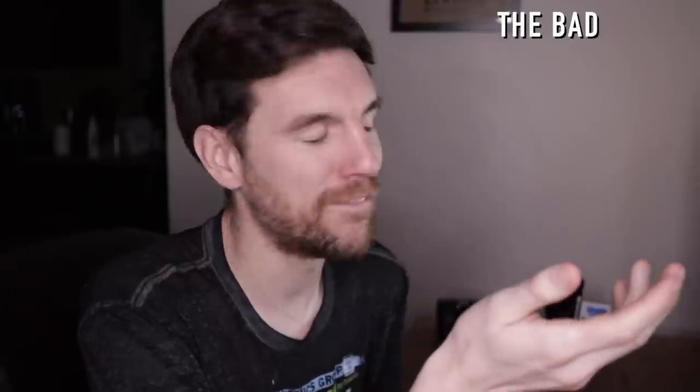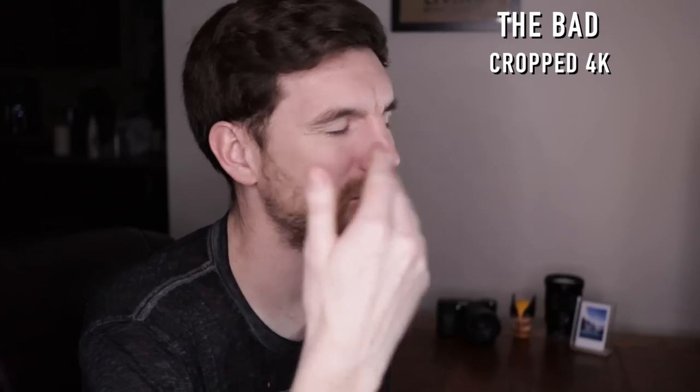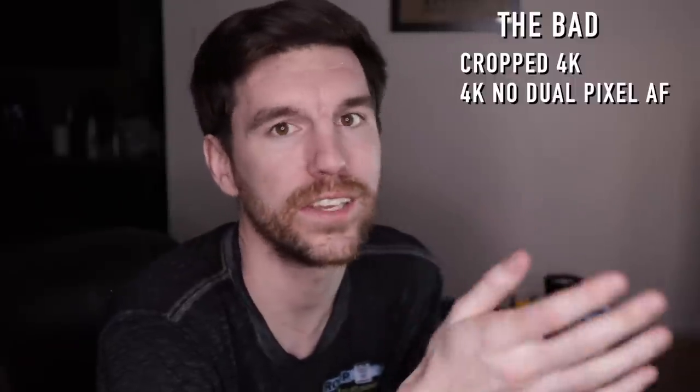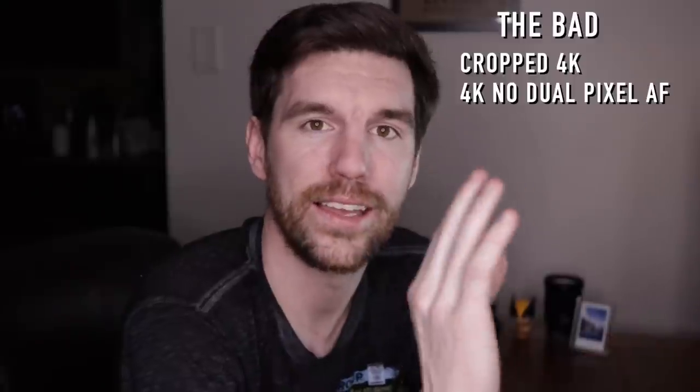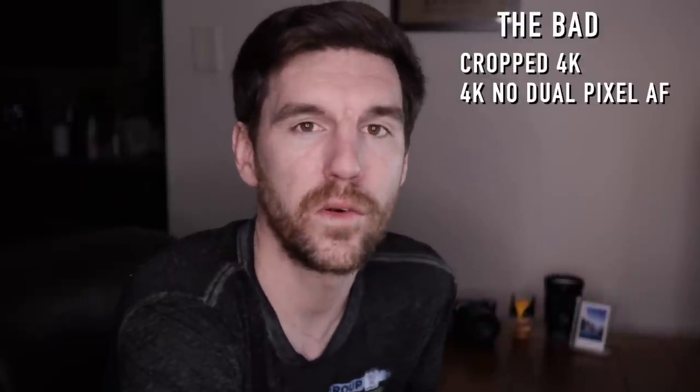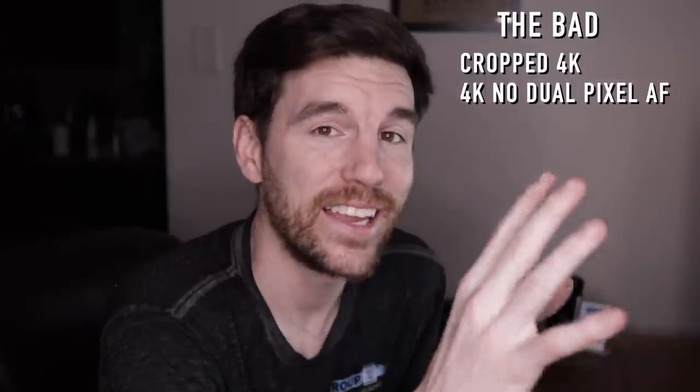Okay, now the bad. Number one: cropped 4K. So many cameras claim they do 4K and then it's heavily cropped. I understand — the M50 does this too — but a lot of people want full-frame 4K from a full-frame camera, and this does not offer that. Next: the 4K does not have Dual Pixel Autofocus. It uses contrast autofocus, and it's just terrible. So all the 4K is cropped and the autofocus is terrible — it's mainly suited for static, sit-down type shooting.